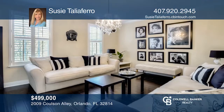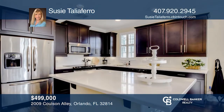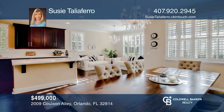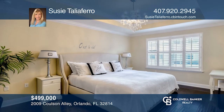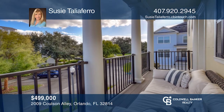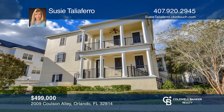This well-appointed townhome in Baldwin Park overlooks the community Olympic pool and fitness center. The fabulous kitchen offers silestone countertops, a walk-in pantry and a sit-down island. The unique floor plan features the living room on the middle floor. Each bedroom has an ensuite and three exterior covered porches. Schedule a showing with Susie Talaferro today.